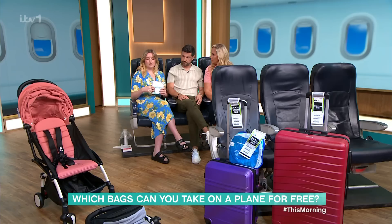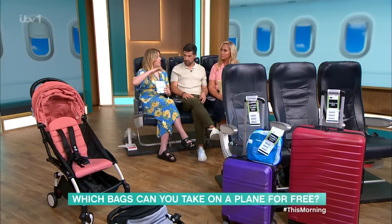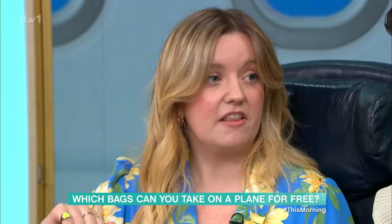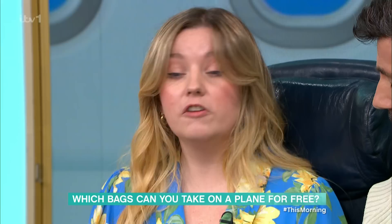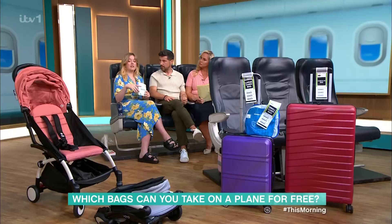Where do we stand with pushchairs, prams and cots? If you're travelling with kids, the good news is most airlines allow you to take two essential kid items with you, one of them being the pushchair, which means you can often get it all the way up to the plane then collapse it down. It does need to be collapsible. Most don't have a weight limit — I think it's just Jet2 that requires it to be under 10 kilograms. They'll put it in the hold for you. Some airlines even have it waiting for you when you get off the plane. All of them say that is allowed and it is free.